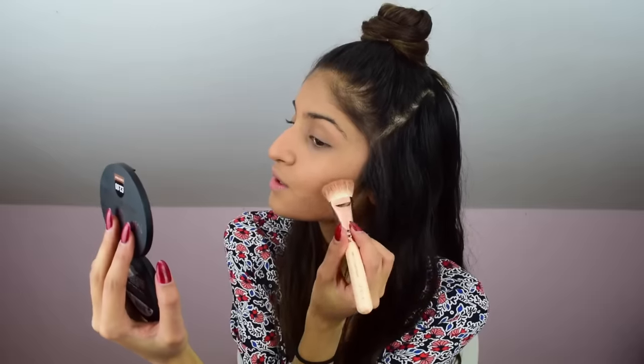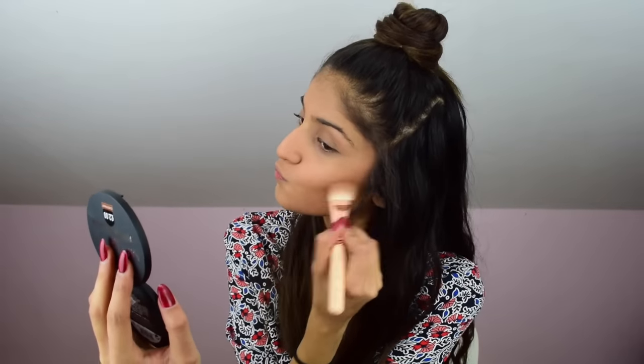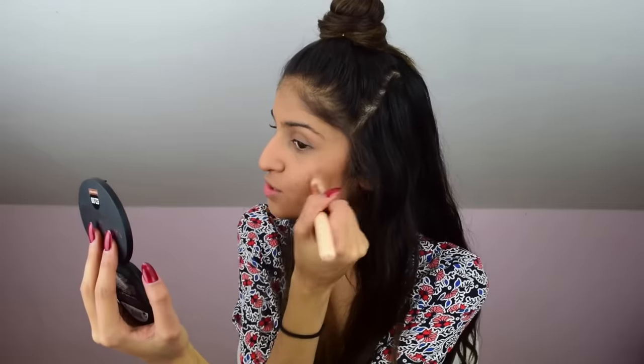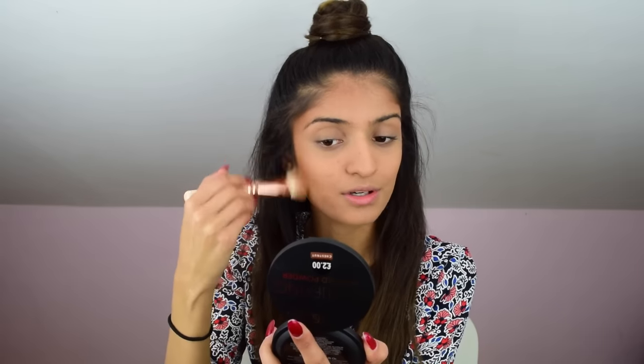Moving on to contour — so bronzer, contour, whatever. I picked up the Mattifying Press Powder, basically meant to be a face powder, but I've got it in the shade Chestnut, so I'm going to use this to bronzer up my face. It's so pigmented. This is more pigmented than the Bourjois Powder. This is so good, I'm seriously impressed. I'm in a little bit of shock here. I'm really excited about this.